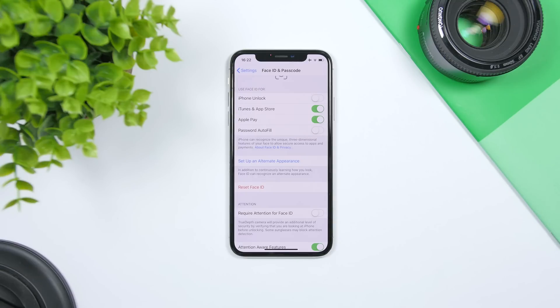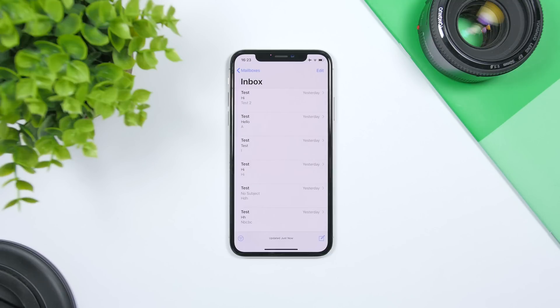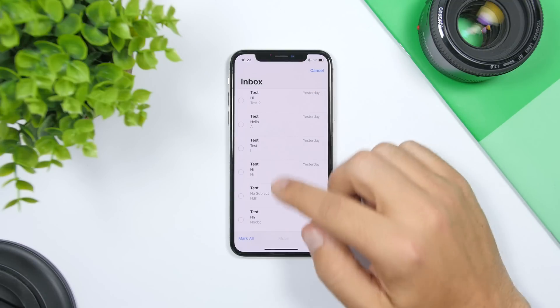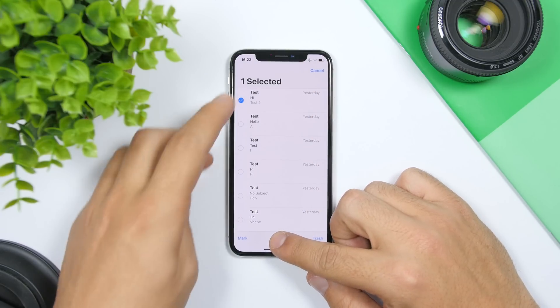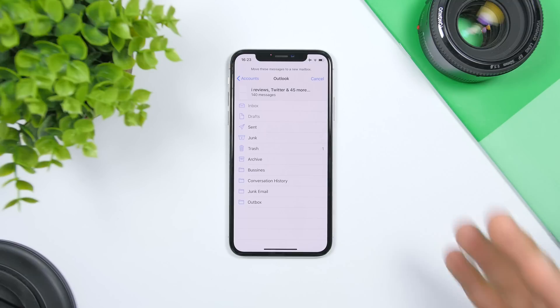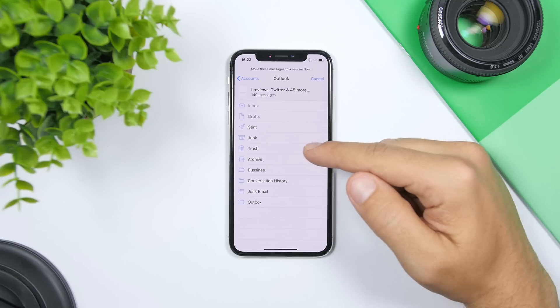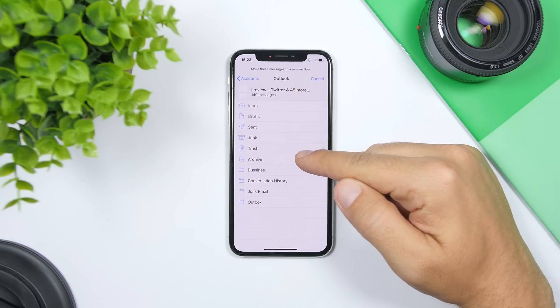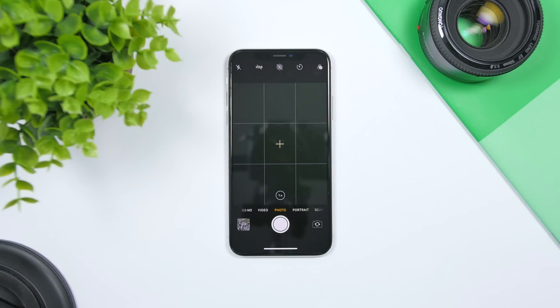Here's a trick to delete all your emails at once. Tap the Edit button, select one email, then tap and hold the Move button, and then unselect that email. Once you release the Move button, you'll see all messages are now selected. Then just tap the Trash button and it will trash all the emails at once.